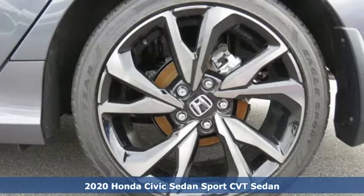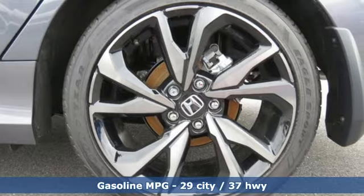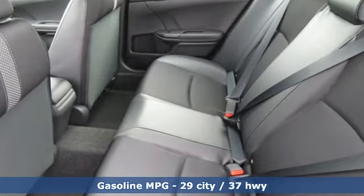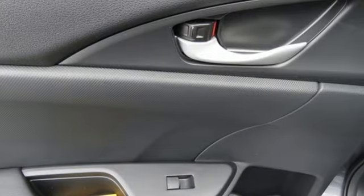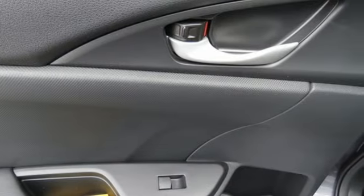And get ready for an impressive combination of features: streaming audio, doors and push button start proximity key, manual tilting steering column, and remote engine start.